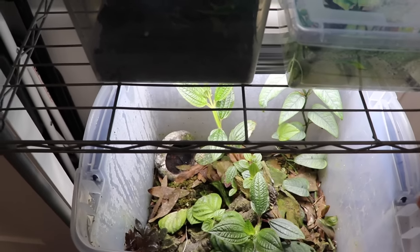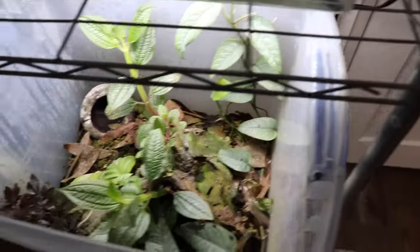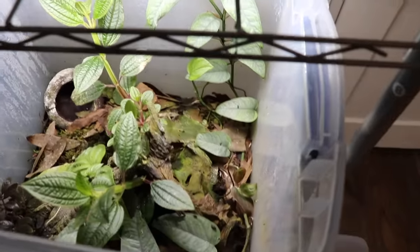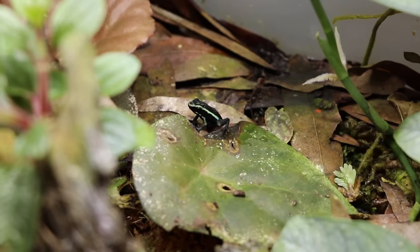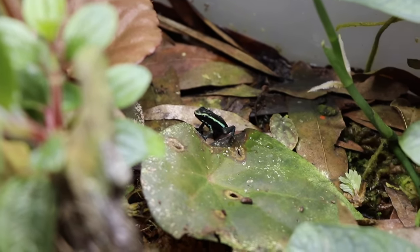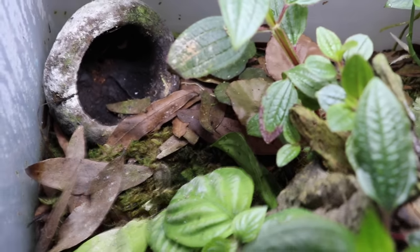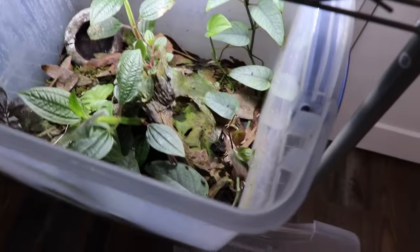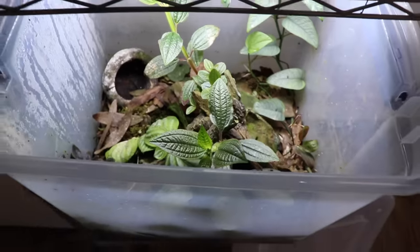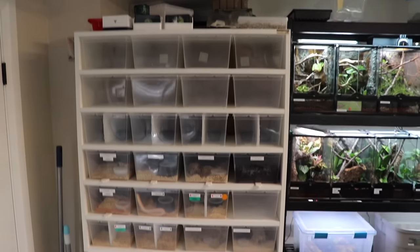Down here we have the froglet Ameerega bassleri — the blue-green dart frogs. I believe we have seven or eight of them; they're not quite ready for sale but if you guys are in Canada and are interested, let me know — I'd be happy to put you on a list or take a deposit. Very happy with how they're developing.